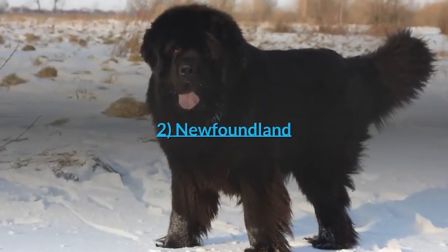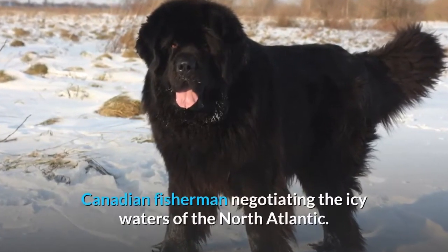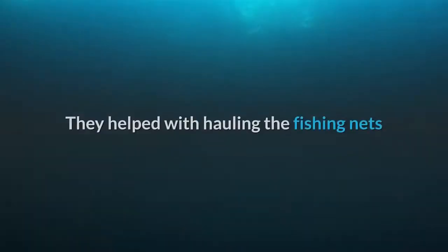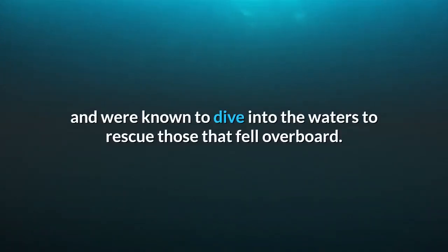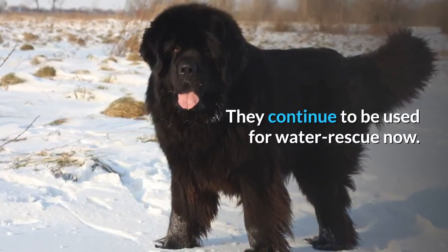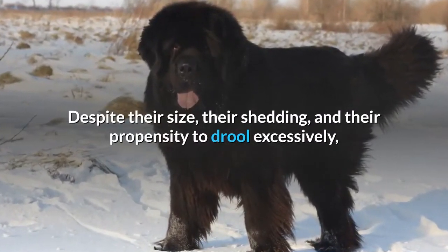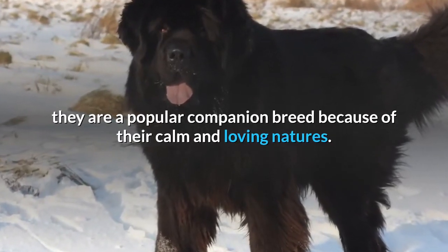Number 2: Newfoundland. The gentle and fluffy Newfie was originally bred to support Canadian fishermen negotiating the icy waters of the North Atlantic. They helped with hauling the fishing nets and were known to dive into the waters to rescue those that fell overboard. They continue to be used for water rescue now. Despite their size, their shedding, and their propensity to drool excessively, they are a popular companion breed because of their calm and loving natures.